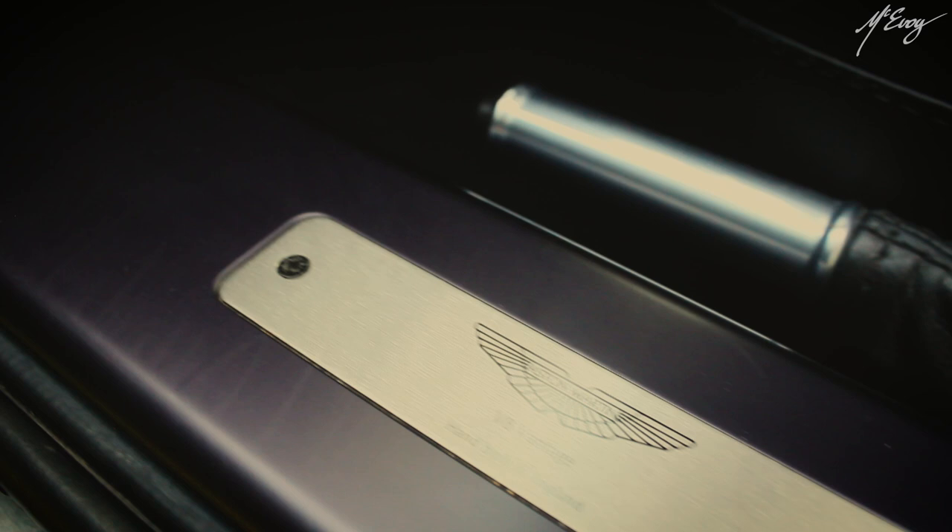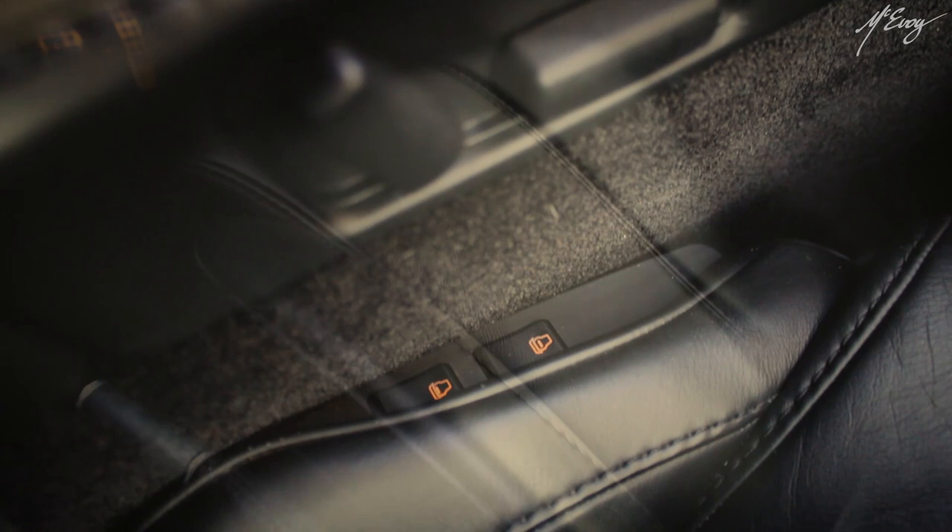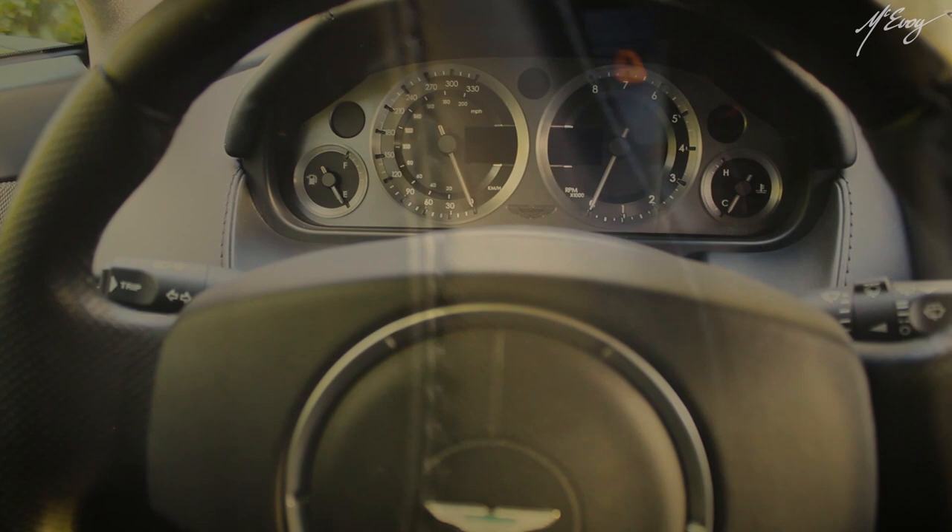This Aston Martin comes with useful amenities such as air conditioning, sat-nav, park assist, electrically adjustable heated seats, leather, power mirrors, power windows, central locking, and even the standardised ISOFIX child seat tether system on the passenger seat.